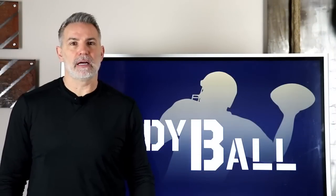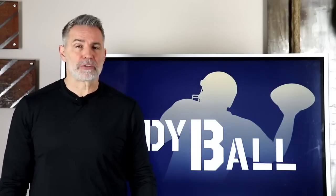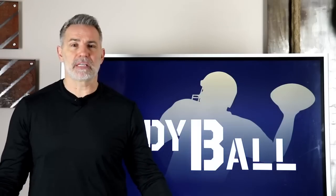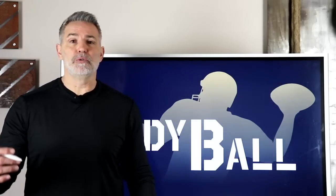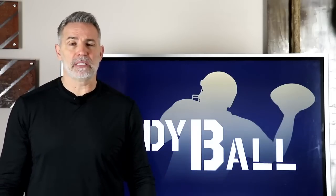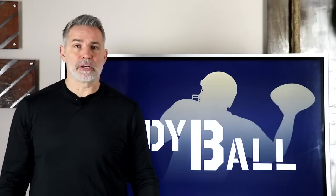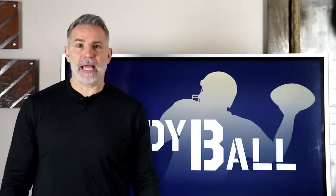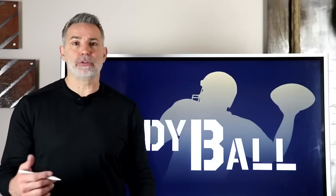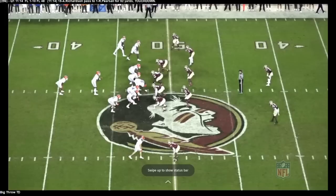Welcome back to our draft series. We're going to take a look at Anthony Richardson, a guy that blew up the combine — the way he ran, the way he jumped, and how he threw the ball. There was a lot of buzz about him moving up boards because you see all the tangible stuff, the physical ability with his legs and his arm. But there were some inconsistencies in college, so let's dive into the tape.